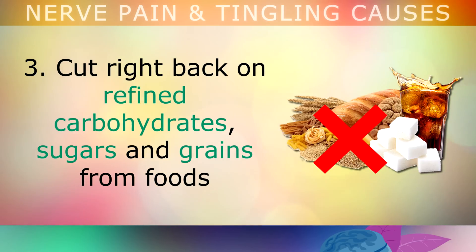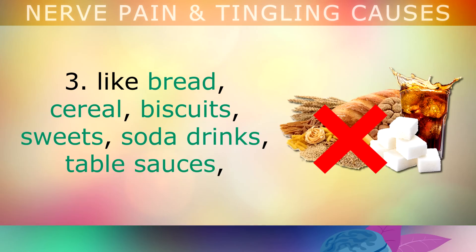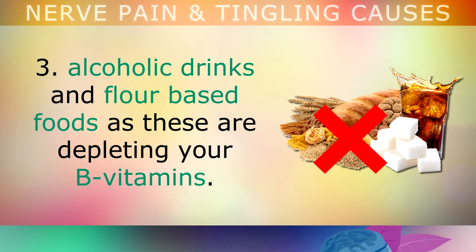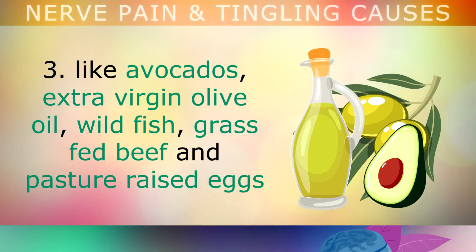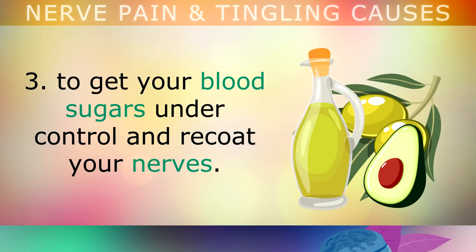Third, cut back on refined carbohydrates, sugars and grains from food, like bread, cereal, biscuits, sweets, soda drinks, table sauces, alcoholic drinks and flour-based foods, as these are all depleting your B vitamins. Replace these with healthy sources of fat like avocados, extra virgin olive oil, wild fish, grass fed beef and pasture raised eggs, to help get your blood sugars under control and recoat your nerves.